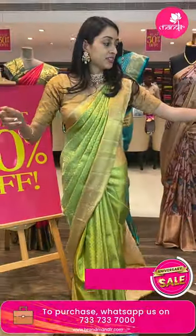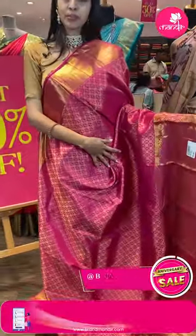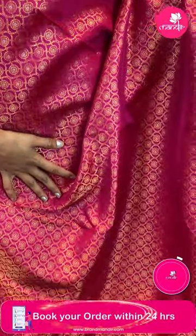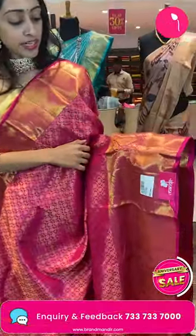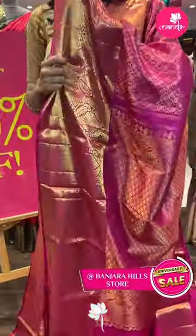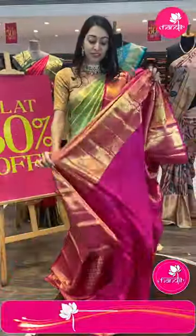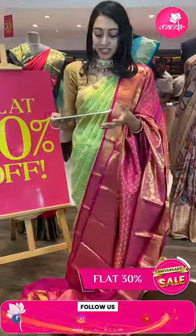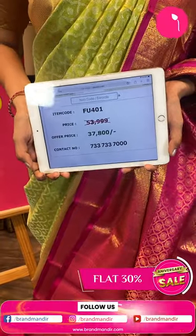Moving on to the next lovely one — lovely pink color combination saree. Body with diamond brocade, low color circle booties in golden and silver zari combination. Coming to the pretty border — diamond brocade in floral jal. Very gorgeous pallu — beautiful leaf brocade pallu in golden zari. Lovely blouse in self color combination. Item code FU401, sale price ₹37,800 rupees only.